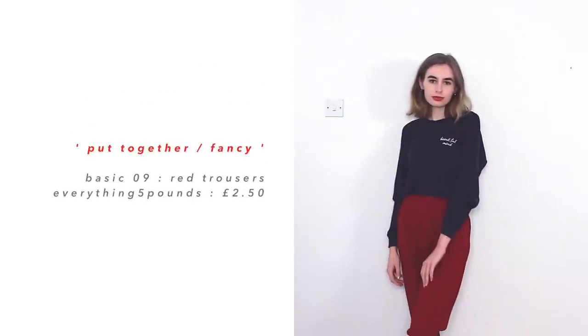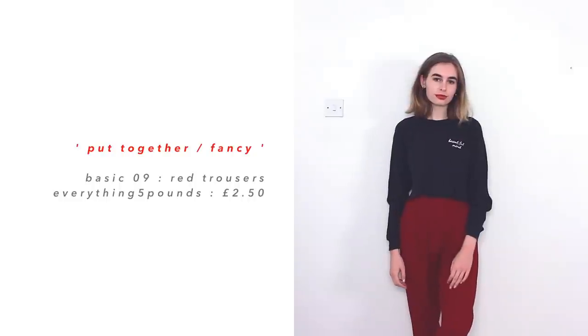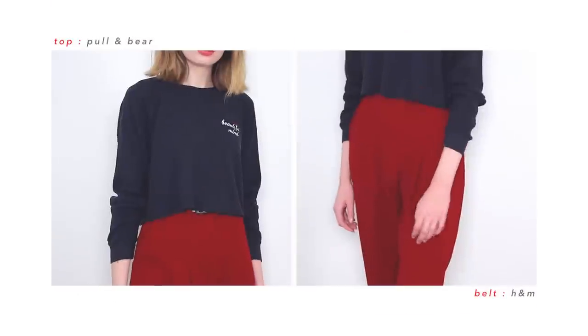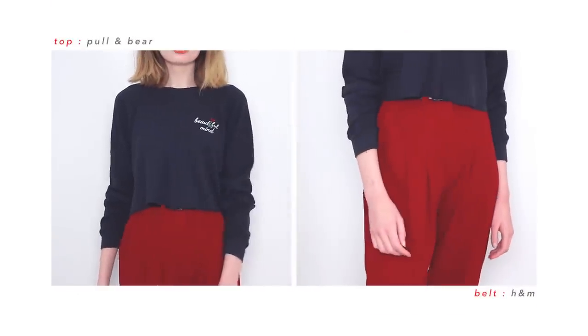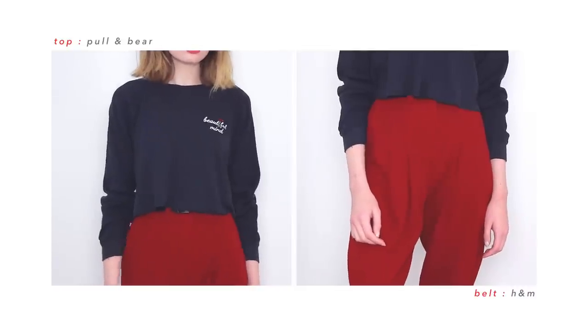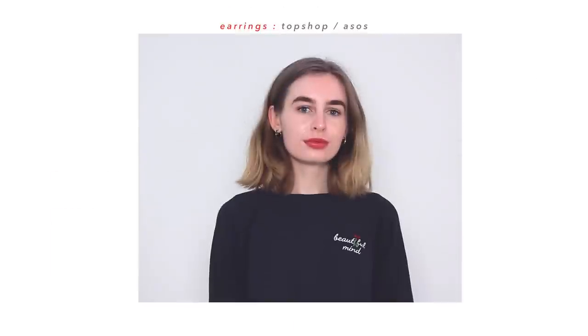Moving on to my more put-together outfits — they are supposed to be more fancy, but they're still pretty much comfy outfits, just slightly more effort put into them. This outfit is based around my red trousers, which you've already seen — they're a new addition to my wardrobe but they're already getting worn a lot. For this outfit, I just put them with my Beautiful Mind jumper from Pull and Bear. I really like this outfit together because there's a little rose accent on the embroidery, and it just complements the colour of the trousers.